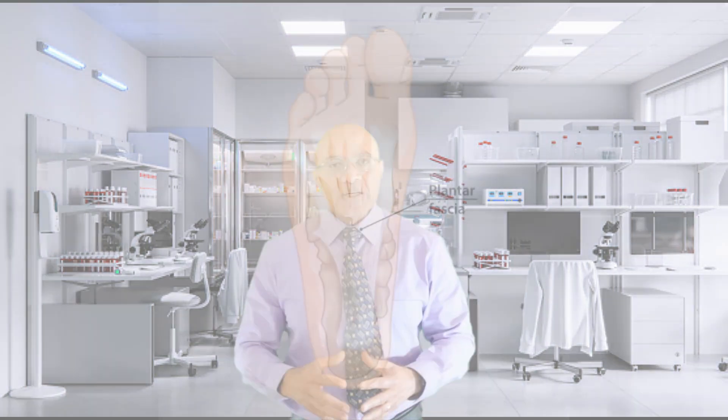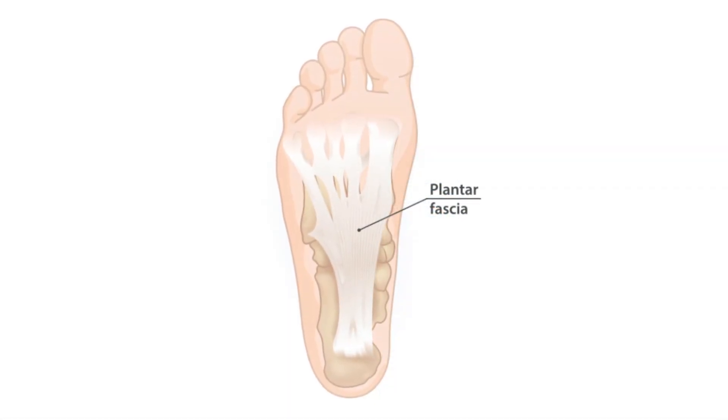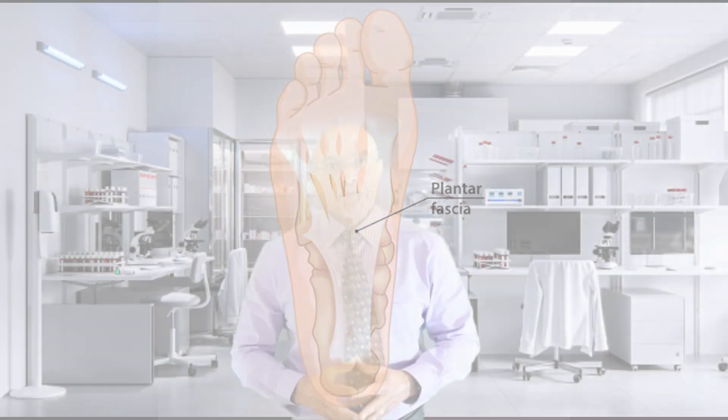The plantar fascia is a thick fibrous sheet that runs from the calcaneus, or heel bone, to the toes in the sole of the feet. It plays an important role in maintaining the arch of the foot, as well as ensuring proper functioning of the feet as we ambulate. It is believed that plantar fasciitis is the result of excessive stress, tension, and strain in the plantar fascia that leads to micro-tears, which then cause degeneration in the plantar fascia, causing the pain and symptoms of plantar fasciitis.